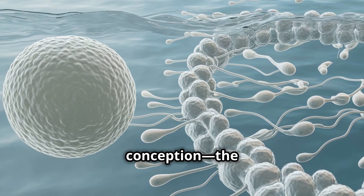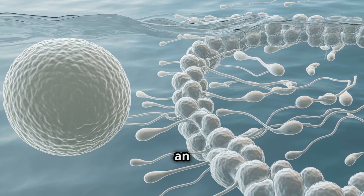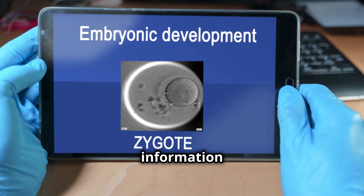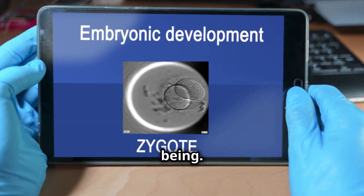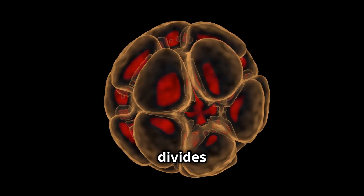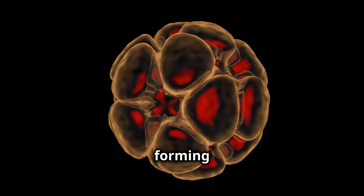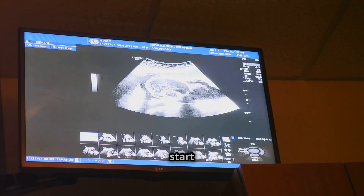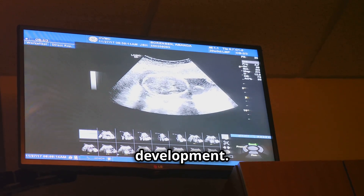It all begins with conception, the moment when a sperm cell fertilizes an egg. This single-celled zygote contains all the genetic information to create a unique human being. Within days, the zygote divides into multiple cells, forming a blastocyst that implants itself into the uterus. This marks the start of your baby's miraculous development.